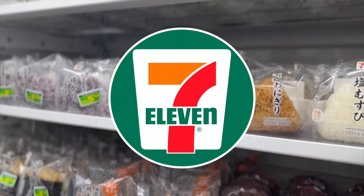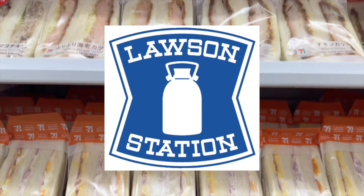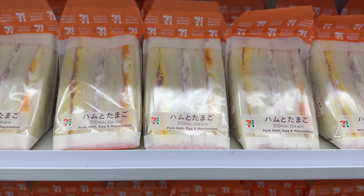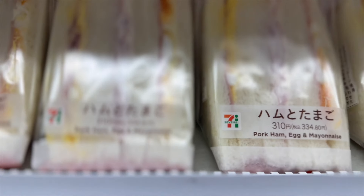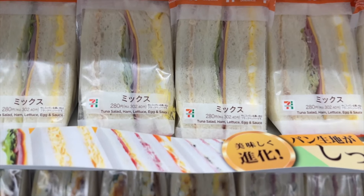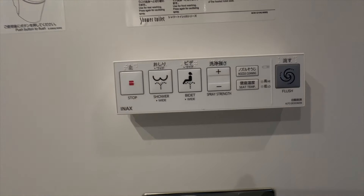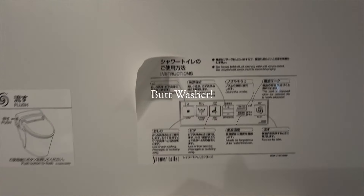Now we need to talk about 7-Eleven, because it will be your best friend in Japan. Along with Lawson's, they have the best sandwiches and pre-packaged meals — and if your accommodation has a kitchen, this can save you loads of money. You can even get your food heated up at 7-Eleven. The toilets in Japan are amazing too — all I'll say is heated seats and a bum washer.